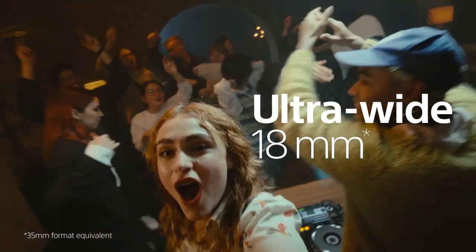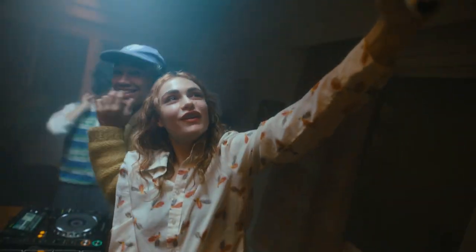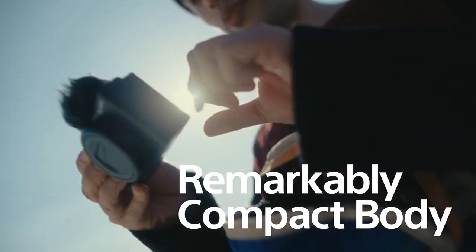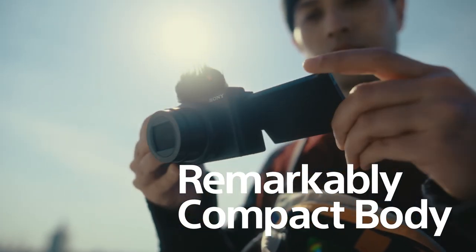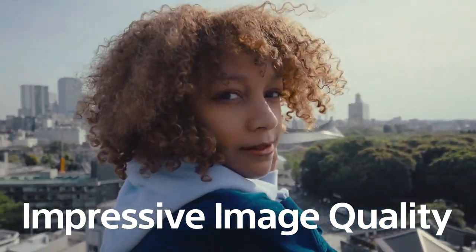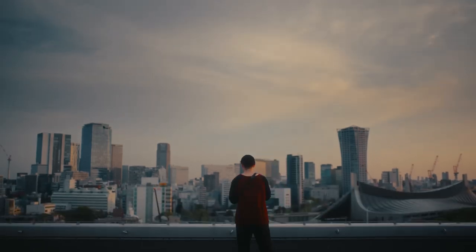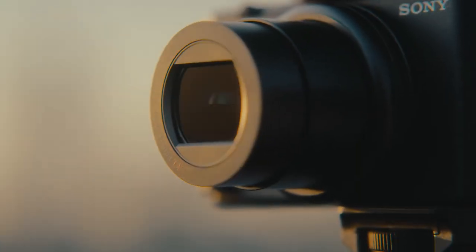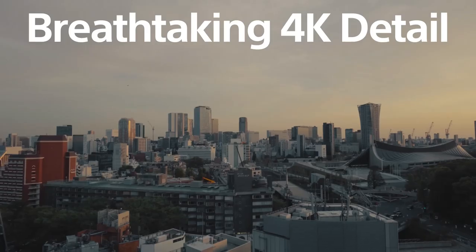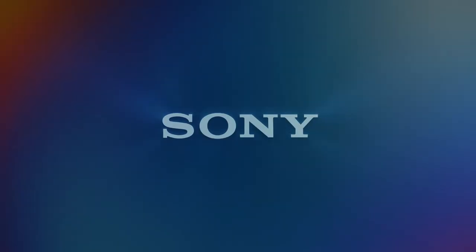Image stabilization keeps video steady even while walking, and features like fast hybrid AF and real-time iAF make subject tracking precise. The camera includes a directional 3-capsule mic with a windscreen for clear audio, and the Bokeh Switch and product showcase setting enhance video creativity. The Face Priority AE adjusts exposure instantly, ensuring ideal brightness. The bundle comes with essentials like a spare battery, a 64GB SDXC card, a compact tripod grip, and more.